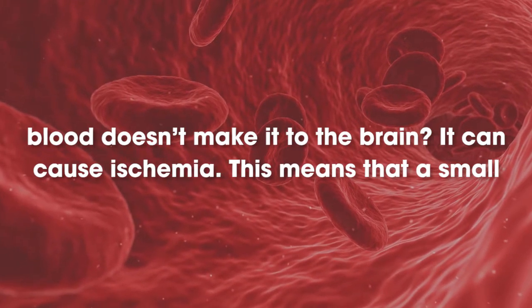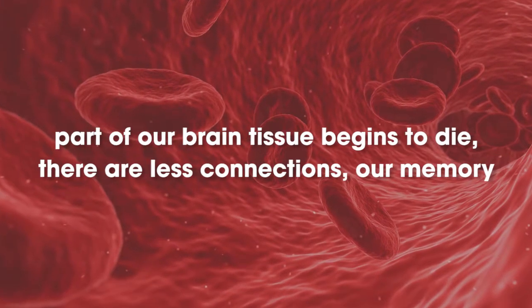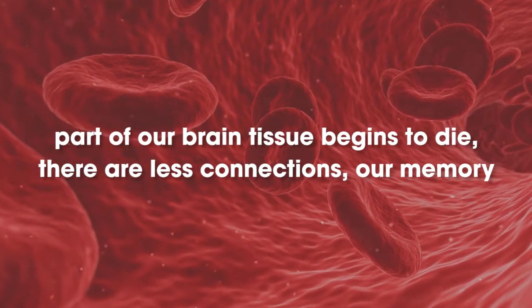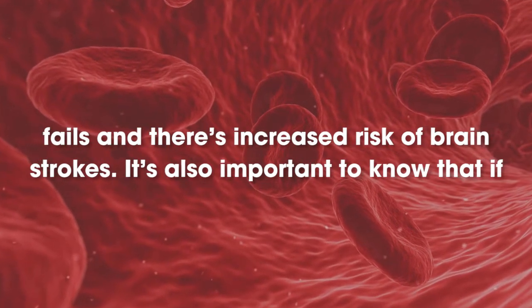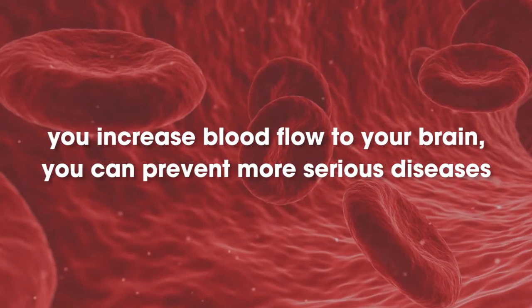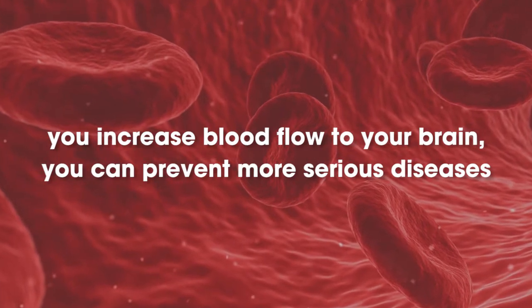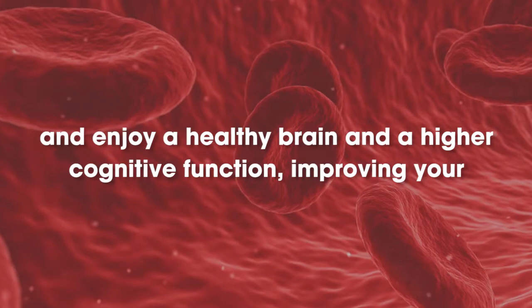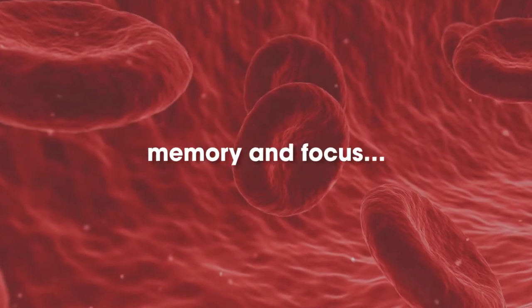It can cause ischemia. This means that a small part of our brain tissue begins to die, there are fewer connections, our memory fails, and there's an increased risk of brain strokes. It's also important to know that if you increase blood flow to your brain, you can prevent more serious diseases and enjoy a healthy brain and a higher cognitive function, improving your memory and focus.